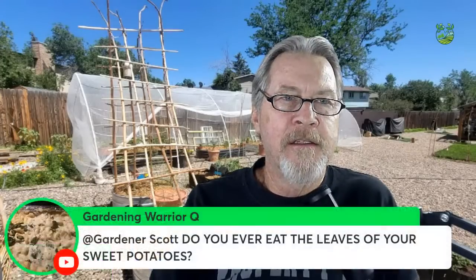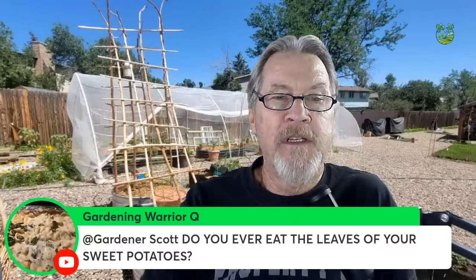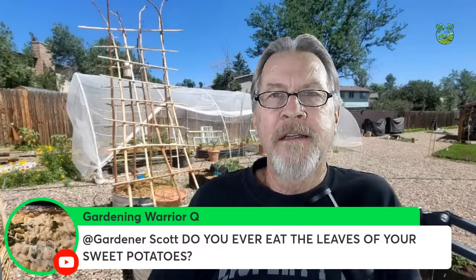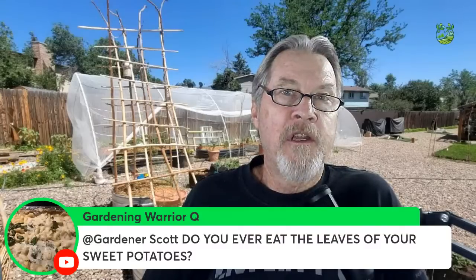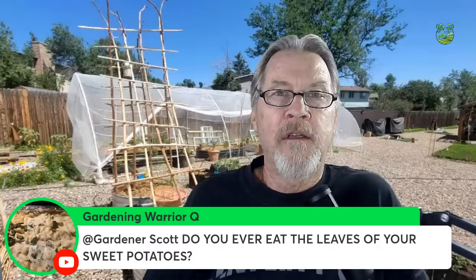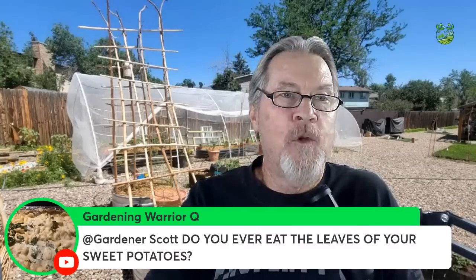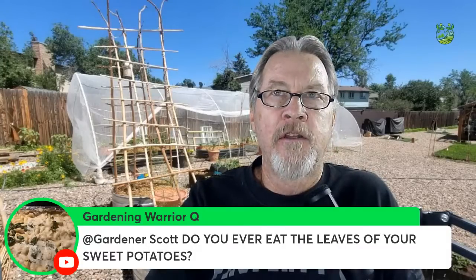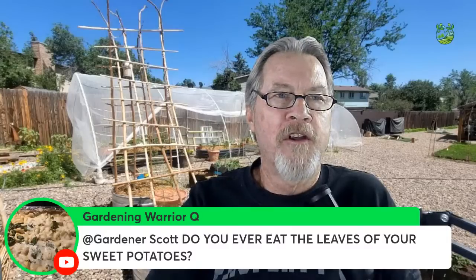Do you ever eat sweet potato leaves? You can — they tend to be a little bitter for my taste, but adding them to a mixed salad like arugula could work well. I've only eaten sweet potato leaves by themselves, but mixing them into a leafy salad is an interesting idea. The sweet potato I'm growing is a purple variety with purple leaves — that could be fun to add to a garden salad.